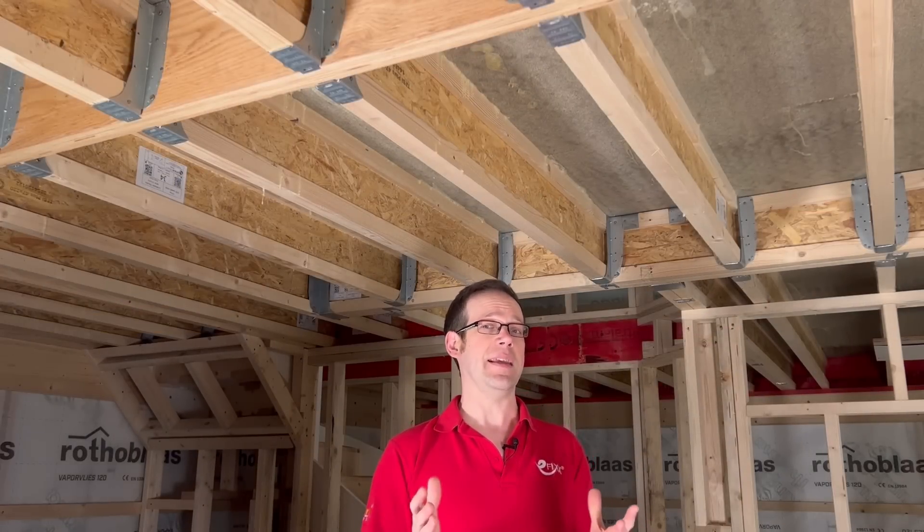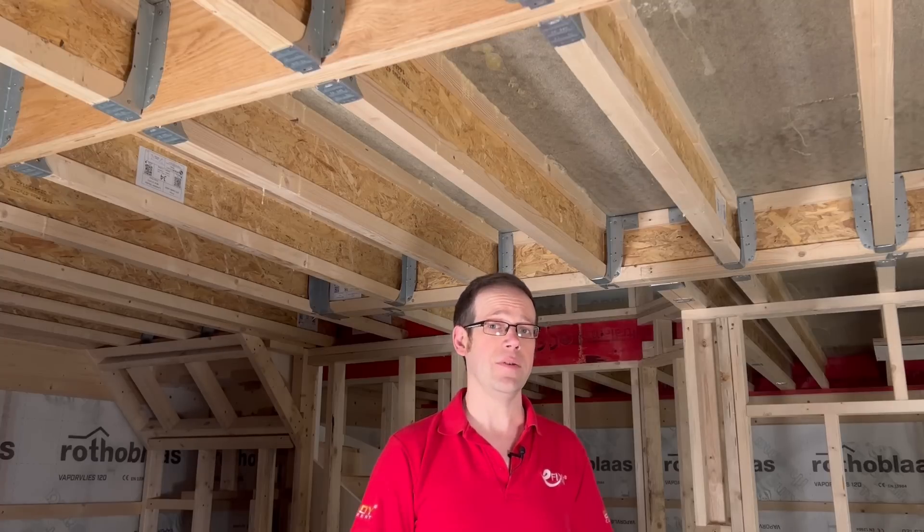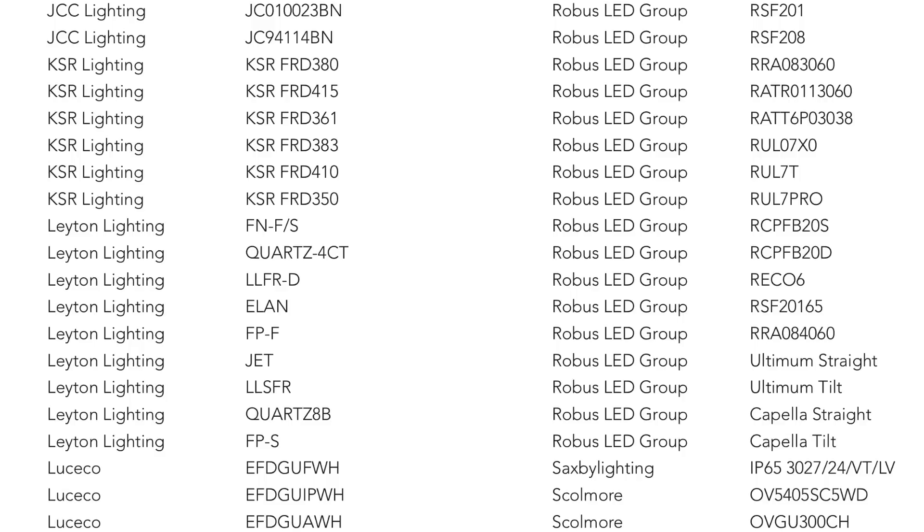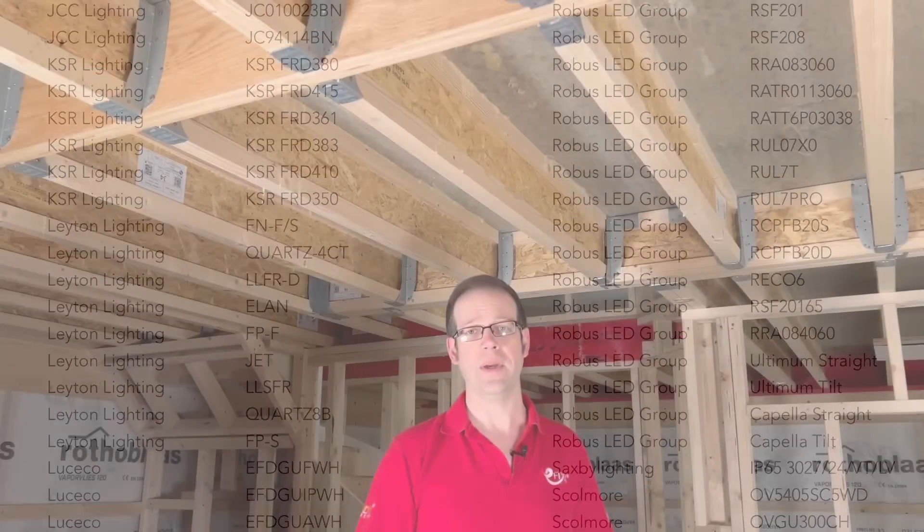This opens up the options considerably, and in fact, looking at the list, you may well find that the fittings you regularly use are already cleared for use. You can see the major players represented there — specific fittings from Ansell, Collingwood, JCC, Lusico and Robus are all approved for use in connection with this.